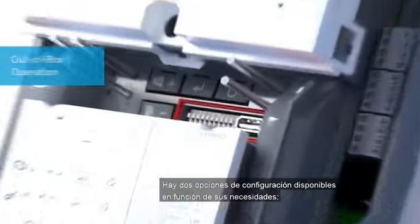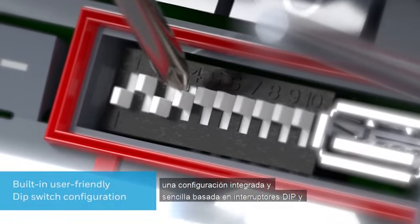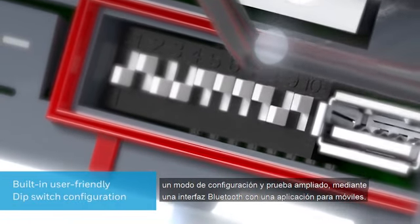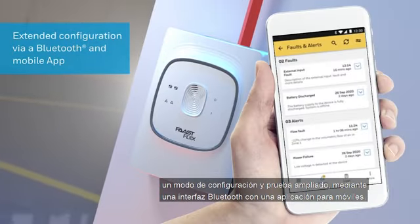Commissioning is made faster by out-of-box operation. Two configuration options are available depending on your needs: a built-in user-friendly DIP switch-based configuration, and an extended configuration and test mode thanks to a Bluetooth interface with a mobile app.